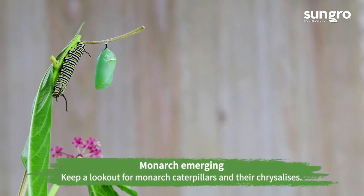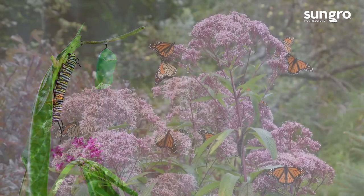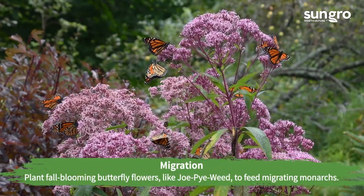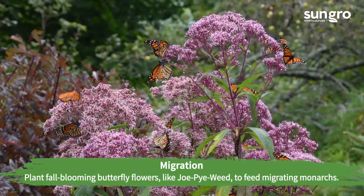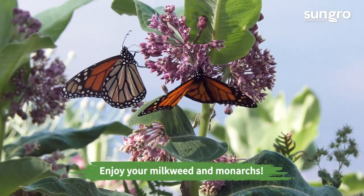When growing milkweed, you're basically giving the plants to monarch caterpillars to eat and the flowers to pollinators. It's fun to watch the caterpillars pupate and emerge, especially for kids. Migrating monarchs need more than milkweed to fuel their journey, so plant fall butterfly flowers of all kinds to feed them during this great migration. Enjoy your milkweed and your monarchs!